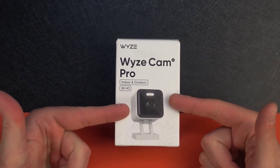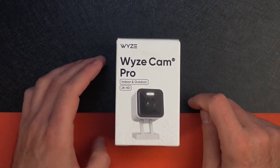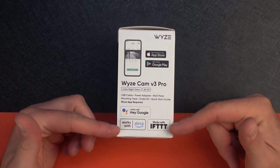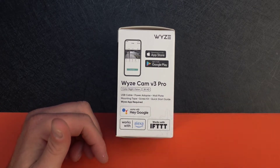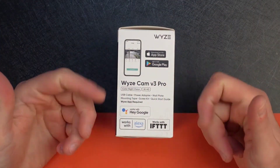Looking around the box, you can see a picture of the camera — it's got a little spotlight on it, which is new, a black front, and a camera sensor right there in the middle. It works with the Wyze app, Google Assistant, Alexa, and IFTTT, which is great to know.